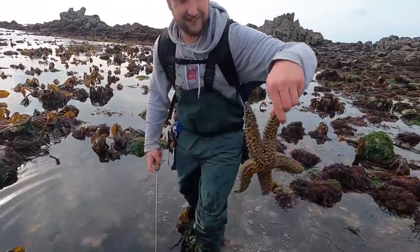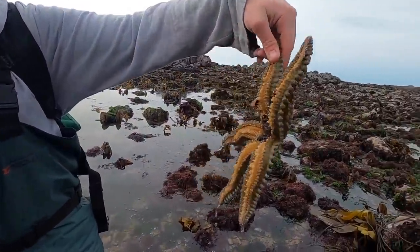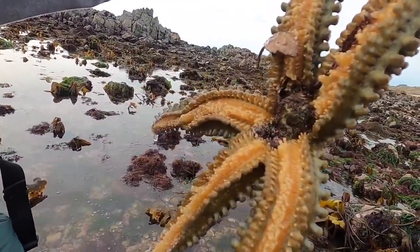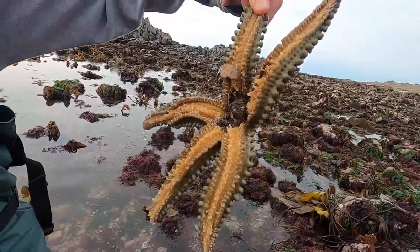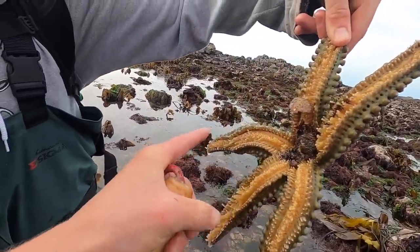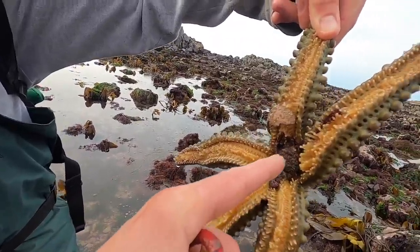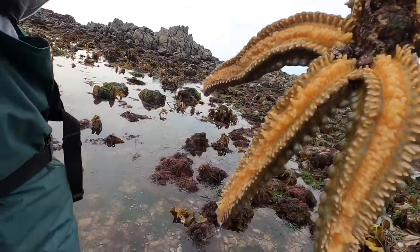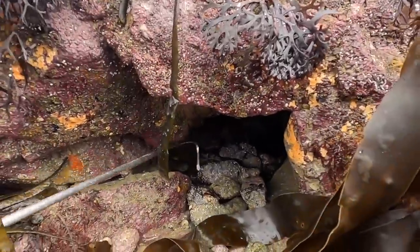That's a big spiny starfish right there - look at the size of that, that's a nice find! It's eating winkles - see all these little tentacles here guys, they rummage around walking along the seabed, feeding on all the little crustaceans and stuff. You can see them moving - looks wicked!